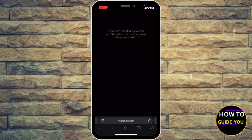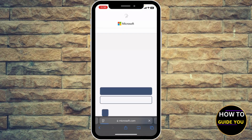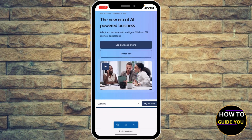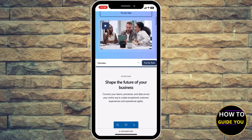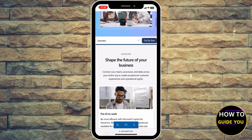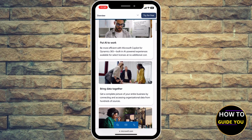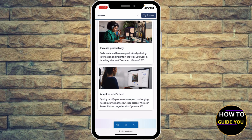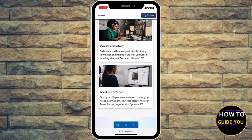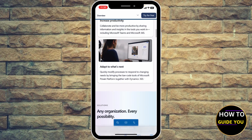As for Microsoft Dynamics 365, it's best for enterprise and the Microsoft ecosystem. It's built for mid to large enterprises with complex operations. Advanced analytics, Power BI, and AI-driven insights work seamlessly with Office 365, Teams, Azure, and Power Platform.